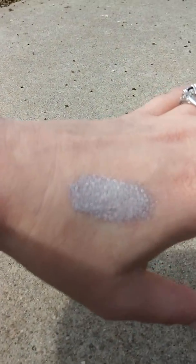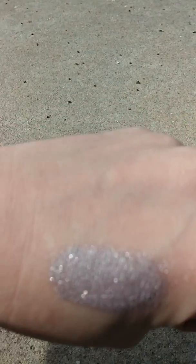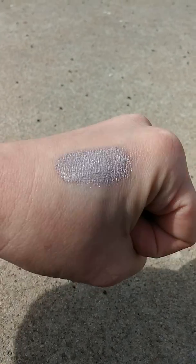Not sure if you can see me painting it on, but you can see the result. I love it! Not to mention, it's purplish, which is my favorite color. Yay!